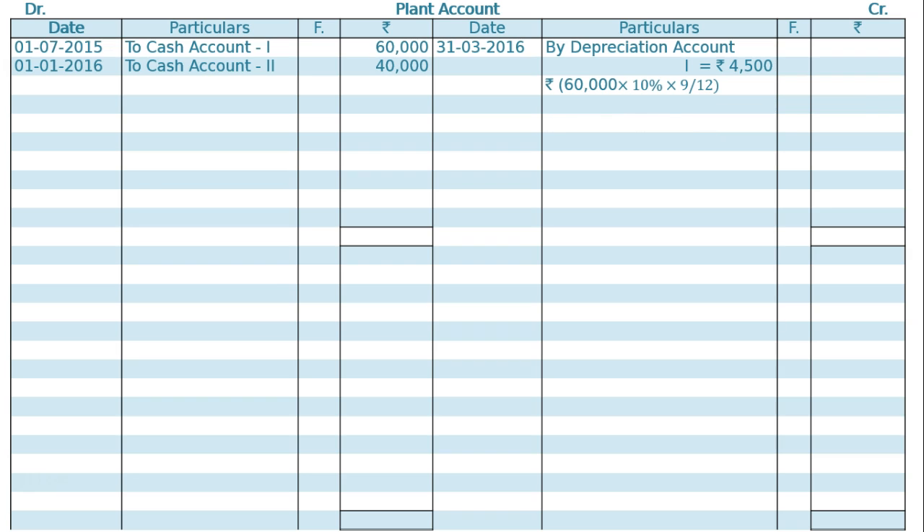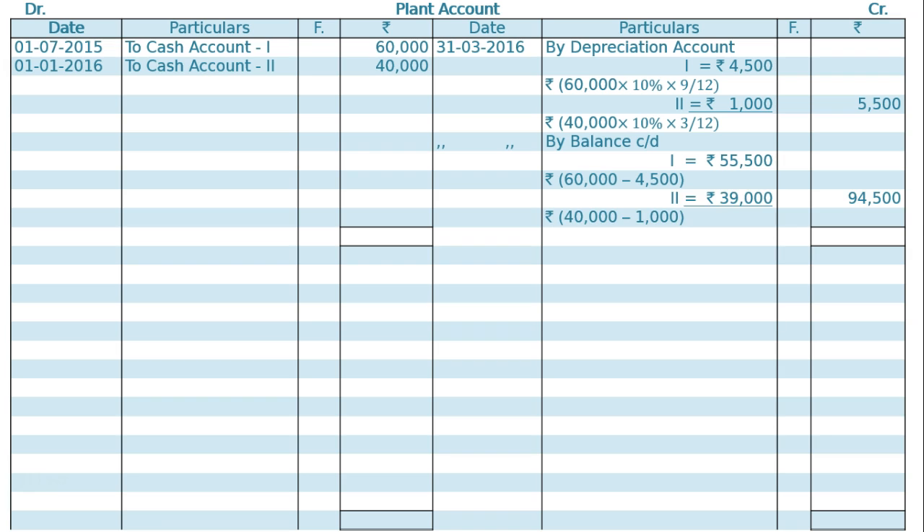Total depreciation will be Rs 5,500. On the same day, 31st March 2016, we have to find out balance carried down. For plant one, it is Rs 60,000 minus Rs 4,500 — that is Rs 55,500. Plant two: Rs 40,000 minus Rs 1,000 — that is Rs 39,000. Total balance carried down is Rs 94,500. Now total both sides — this is coming Rs 1 lakh each.